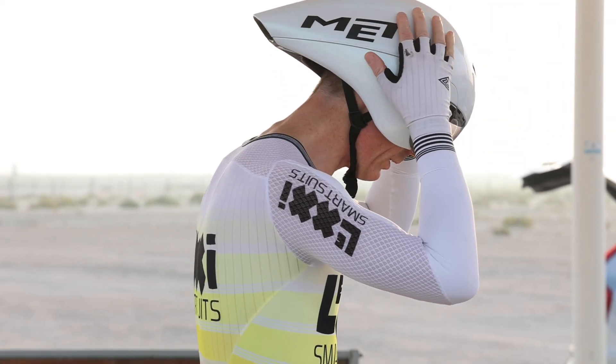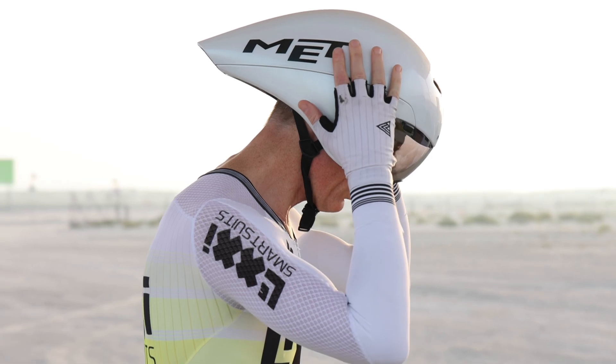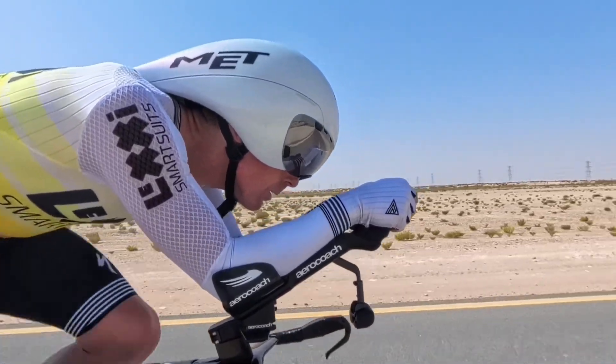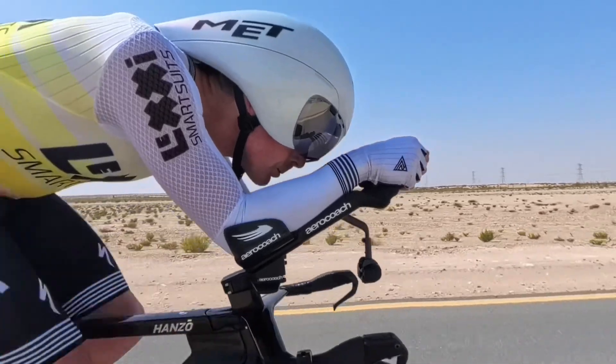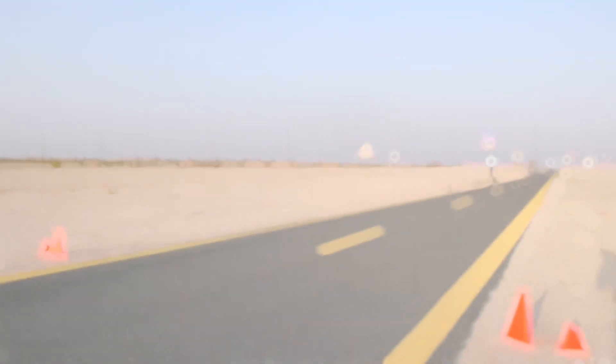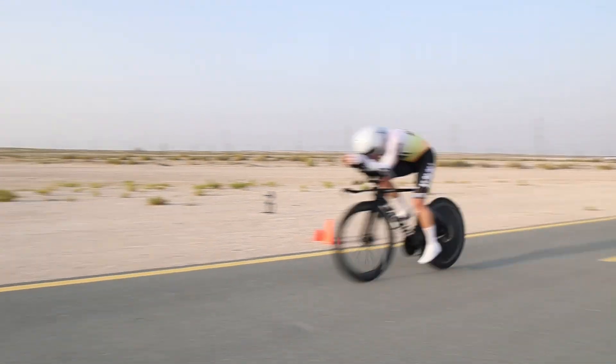We started off the day by collecting our baseline data. We did that with the helmets that we normally use in our time trial events. For me, that was my trusted Met Drone Generation 1. I feel super comfortable in this helmet as it allows me to tuck in nicely while still providing me with a good view.